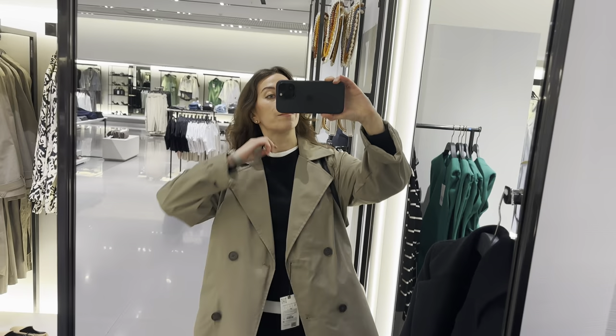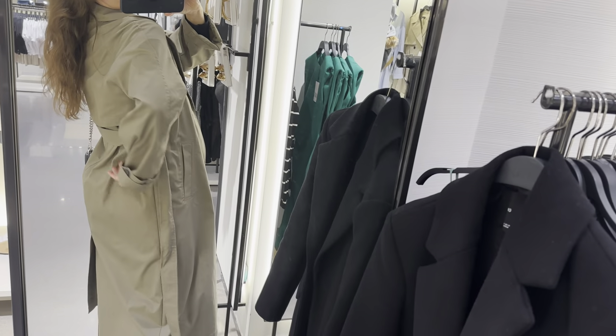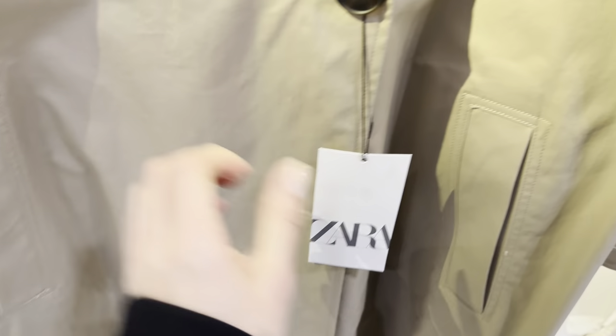I'm wearing this trench coat in size S and it's perfect. It's nice. This model also comes in two colors: khaki and beige. There is this one here in beige color.